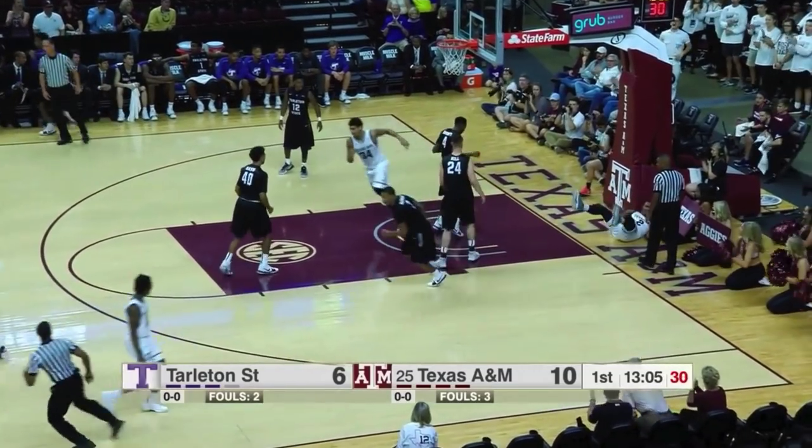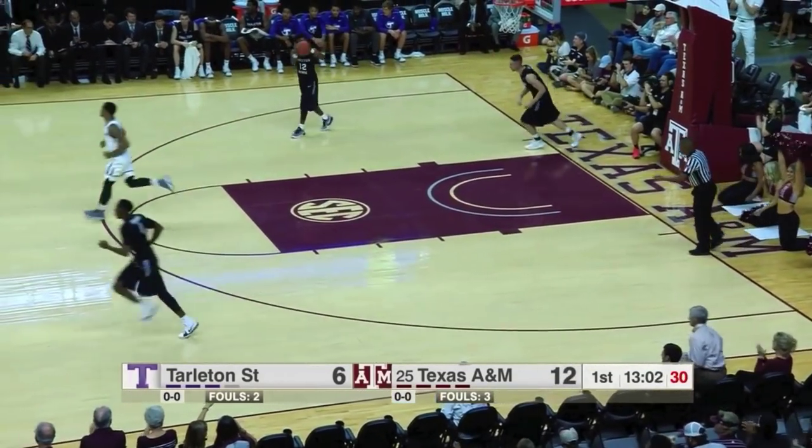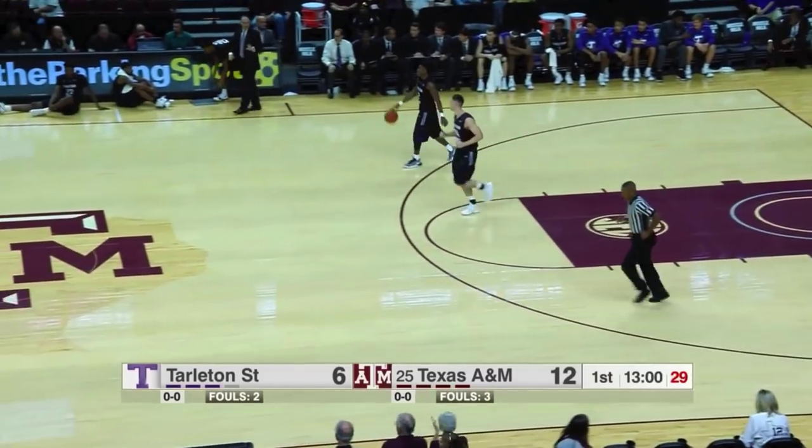13 minutes to go. Drive inside, and that's Starks. He laid it up off the glass. Good. We're up to nine.